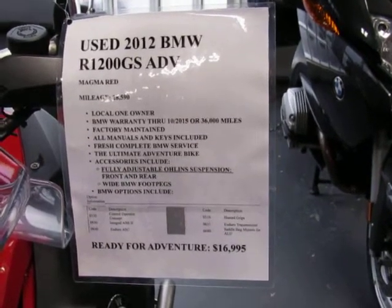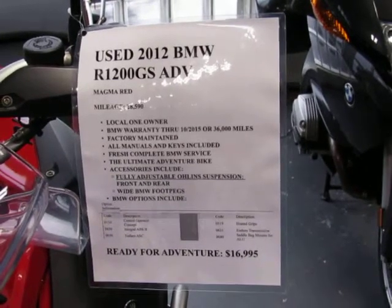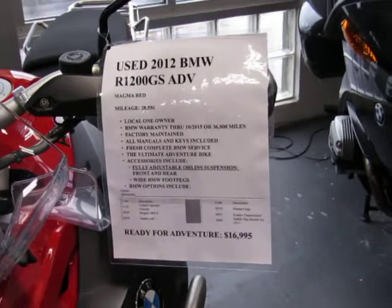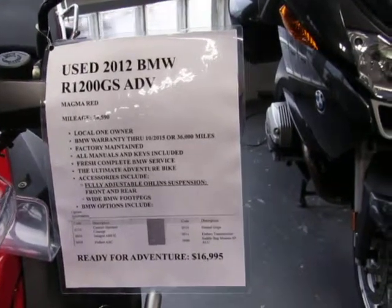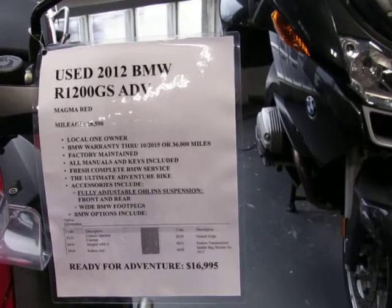This is a used 2012 BMW R1200 GS Adventure in Magma Red. It is a local one-owner vehicle. The BMW factory warranty is good through 10/2015 or 36,000 miles. The mileage on the unit is 28,590 and the price is $16,995.